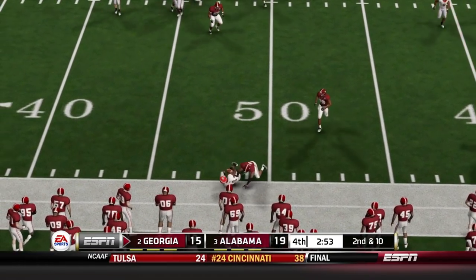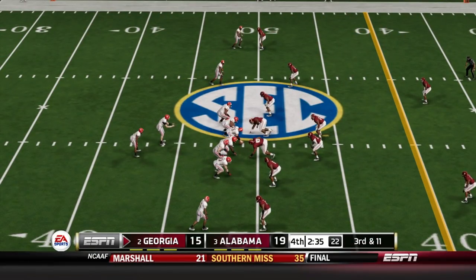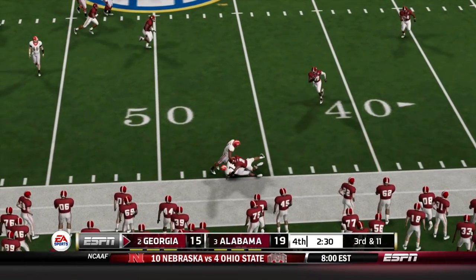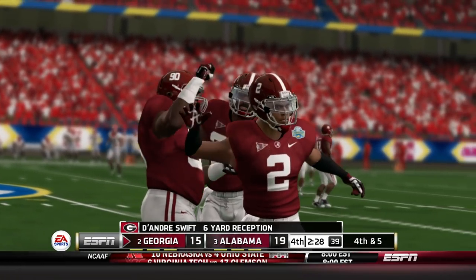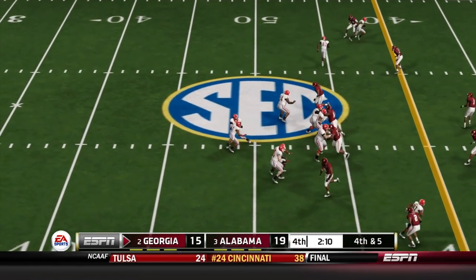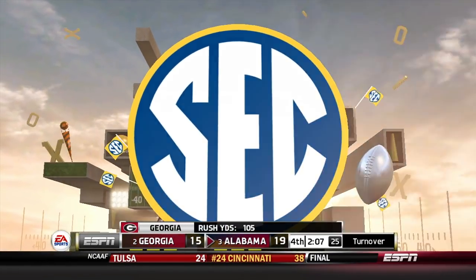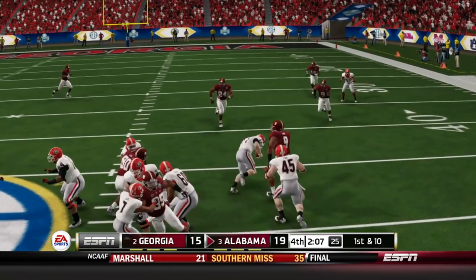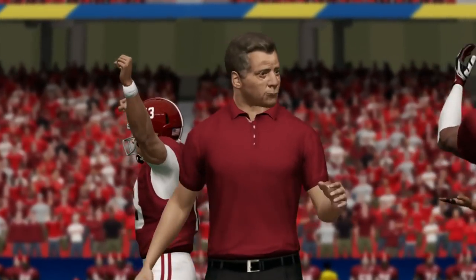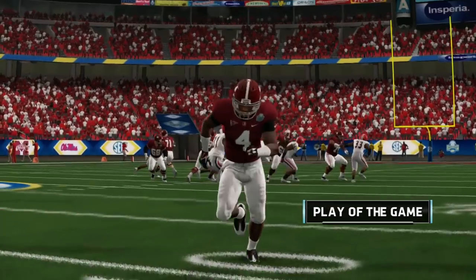Fourth quarter, three minutes left — Fromm throws out to the sideline, no gain, third and 11. Can he be clutch? Throws for about six yards to DeAndre Swift. Fourth and five — Fromm from the shotgun tries to scramble but gets tripped and doesn't make it. Just like that, Fromm cannot move the ball and Alabama goes on to win this game. They're headed for another national championship.